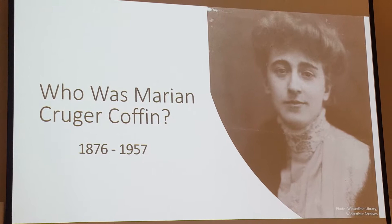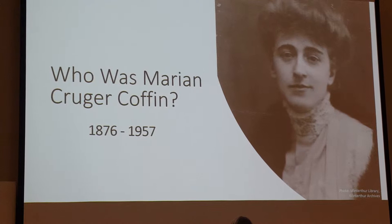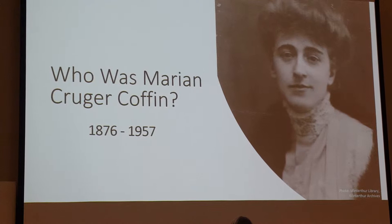Thank you, Sue. Marion Krueger was born in 1876 in New York City into a patrician, male-dominated society, and she needed to pursue a living out of financial necessity. She did come from a money-to-old family, but her father died at the age of 39 of malaria and left she and her mother with just $300 to their name. So while they hobnobbed with the upper echelons of society, she didn't have money herself.